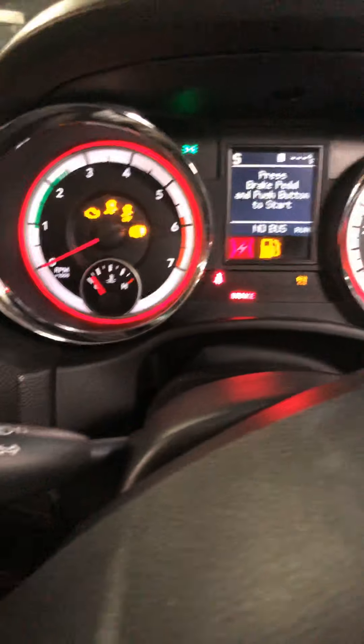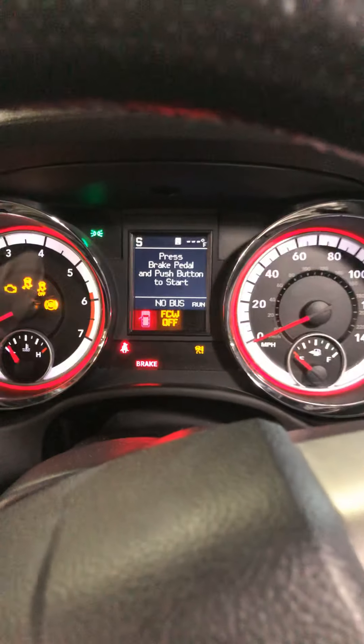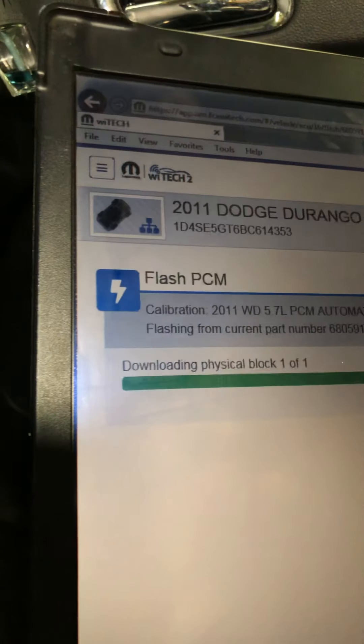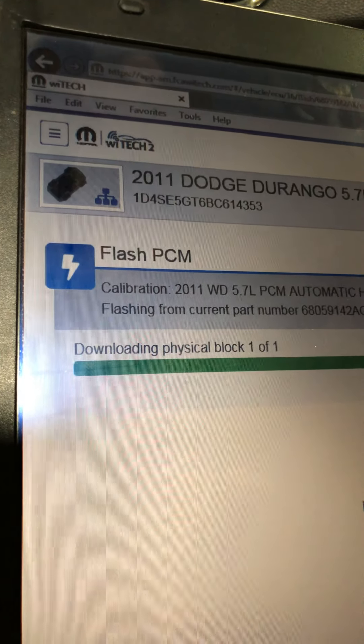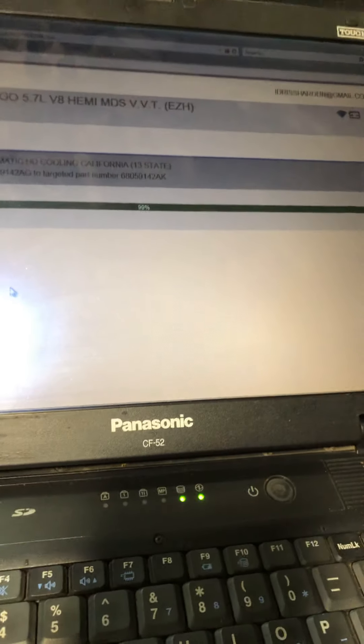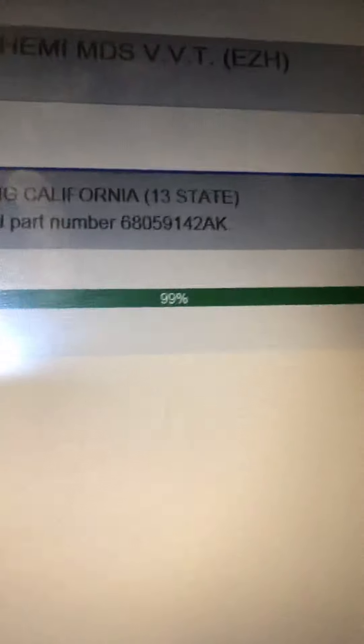Make sure you charge the battery — the charger is on the battery and the charging system is over 12 volts. Then you do the programming. As you can see, it's programming the engine; this is a PCM flash. It's almost finished — the green light shows you the percentage. Right now it's at 99 percent.